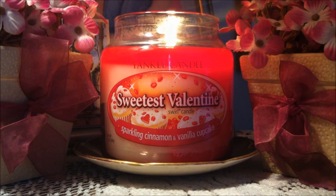Hi everybody and welcome back to my channel. Today I'm going to be reviewing a Yankee candle. This is a medium jar in the scent Sweetest Valentine, and this is one of the swirl jar candles, which basically has two scents swirled together. The scents are Sparkling Cinnamon and Vanilla Cupcake.